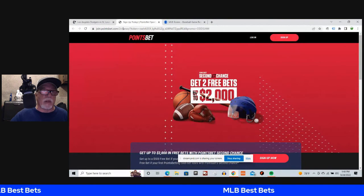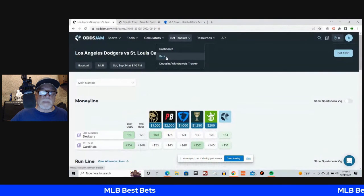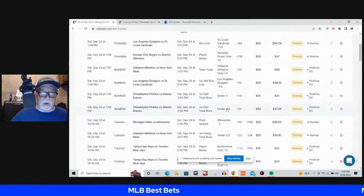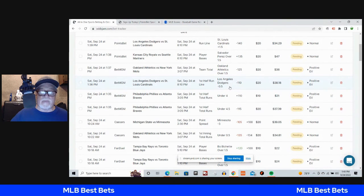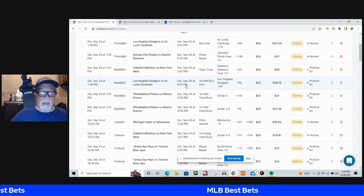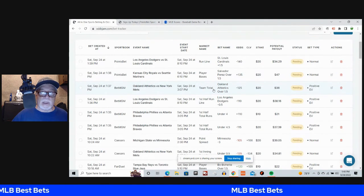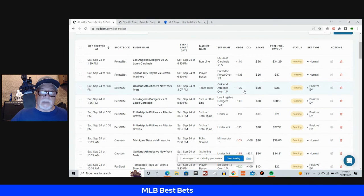Let's take a look at what we did. We've got the Phillies and Braves under four and a half and under four, first half total runs on BetMGM at minus 115 and plus 110. Dodgers and Cardinals NRFI at minus 110 on BetMGM — I like that with Kershaw and Montgomery pitching. Oakland A's over one and a half team total at BetMGM at minus 125. Salvador Perez over one and a half player bases at plus 135 on PointsBet. And the Cardinals on the run line plus one and a half at minus 140 on PointsBet.